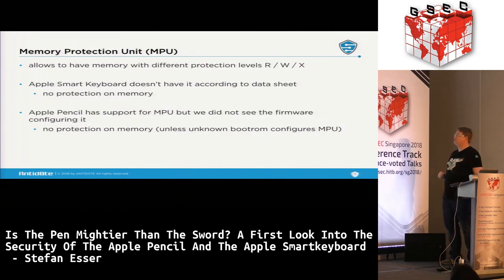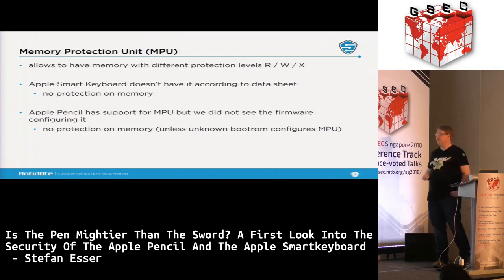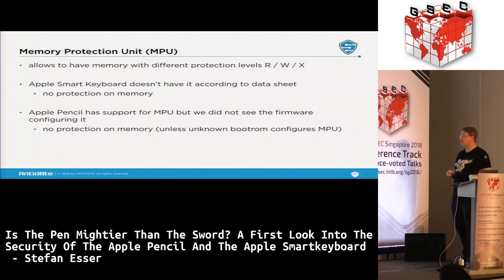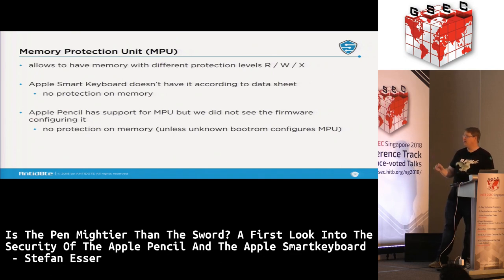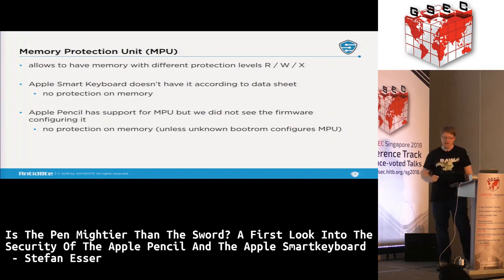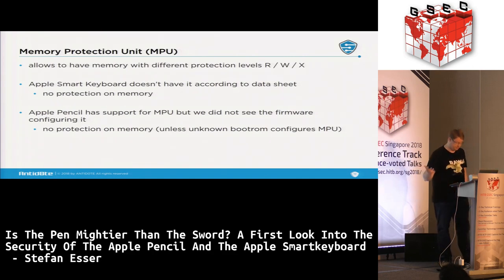The memory protection unit, which gives memory different protection levels, is absent from the Smart Keyboard's chip — that's a first security weakness, because if you find a vulnerability, exploitation is likely very easy with no memory protection. The Apple Pencil does have the MPU inside the Cortex, but from looking at the firmware I found no usage or configuration of the MPU. It's either not used, or there's an unknown boot ROM that runs before the firmware and might configure it — but this is unknown because it hasn't been extracted yet.